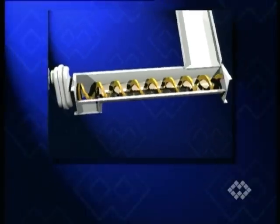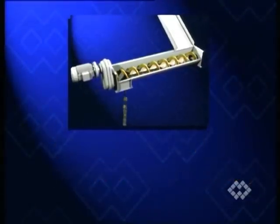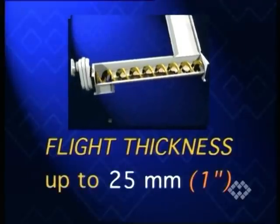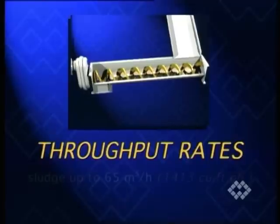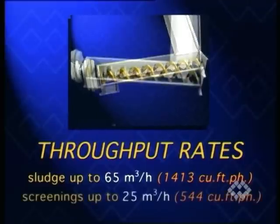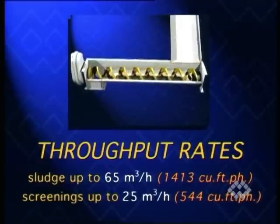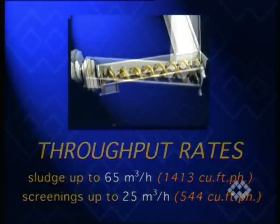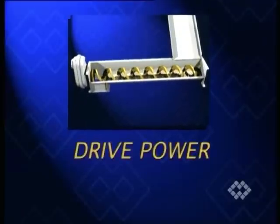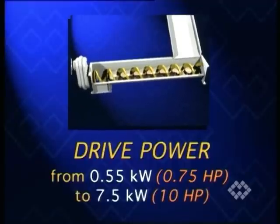Spiral diameters ranging from 150 to 500 millimetres with flight thickness up to 25 millimetres, with capacity up to several cubic metres per hour with sludge and up to 25 cubic metres per hour with screenings if the conveyor is installed in horizontal position. According to size and length of the conveyor, as well as the material handled, installed drive power ranges from 0.55 to 7.5 kilowatt for standard units.